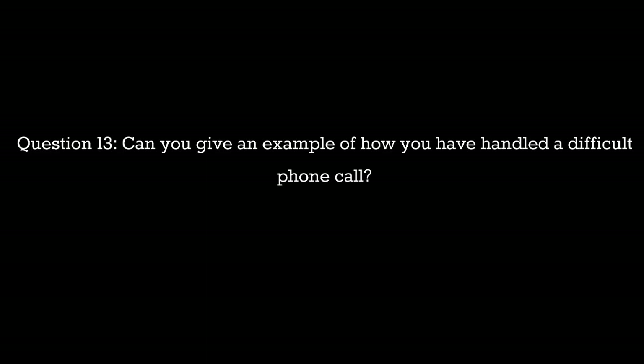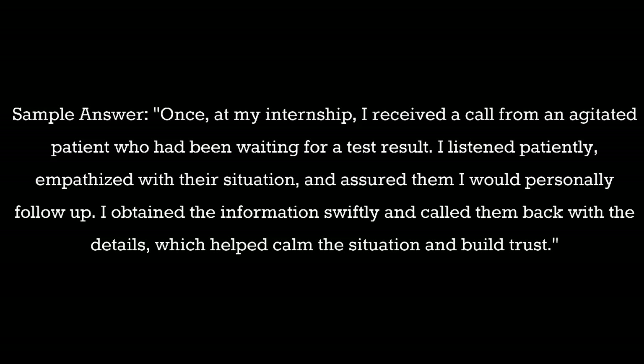Question 13: Can you give an example of how you have handled a difficult phone call? Sample answer: Once at my internship I received a call from an agitated patient who had been waiting for a test result. I listened patiently, empathized with their situation, and assured them I would personally follow up. I obtained the information swiftly and called them back with the details, which helped calm the situation and build trust.